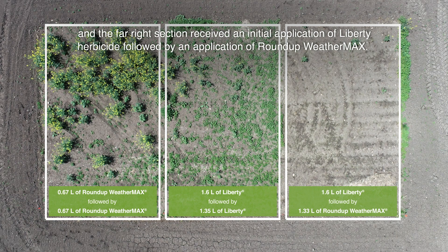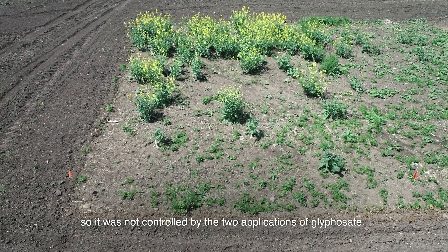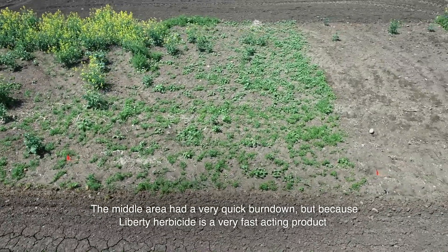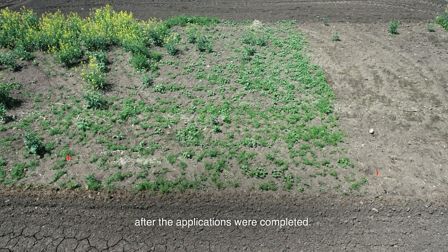The far right section received an initial application of Liberty herbicide followed by an application of Roundup Weathermax. The area on the left was overwhelmed with resistant kochia and volunteer canola that was not controlled by the two applications of glyphosate. The middle area had a very quick burndown, but because Liberty herbicide is a very fast-acting product that relies on crop competition to help prevent weed regrowth, it was quickly overwhelmed with another flush of weeds after the applications were completed.